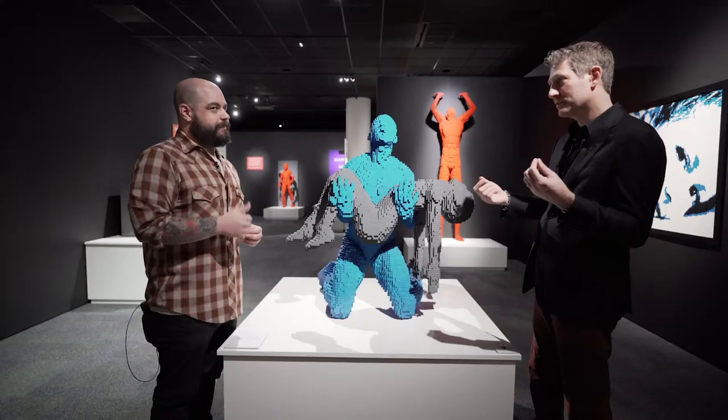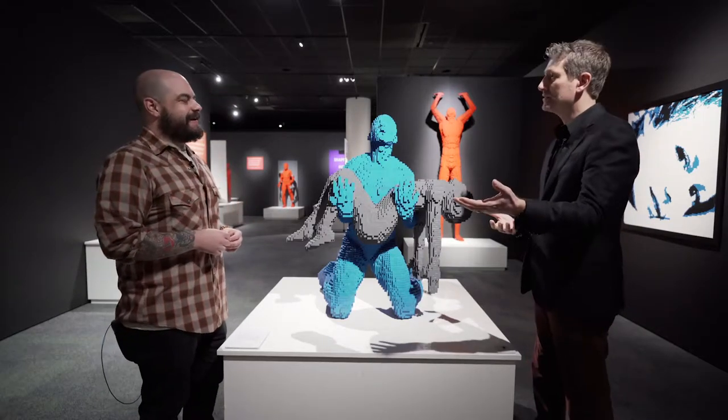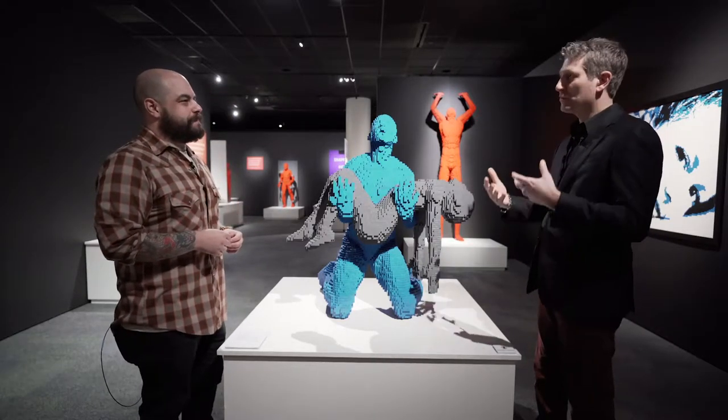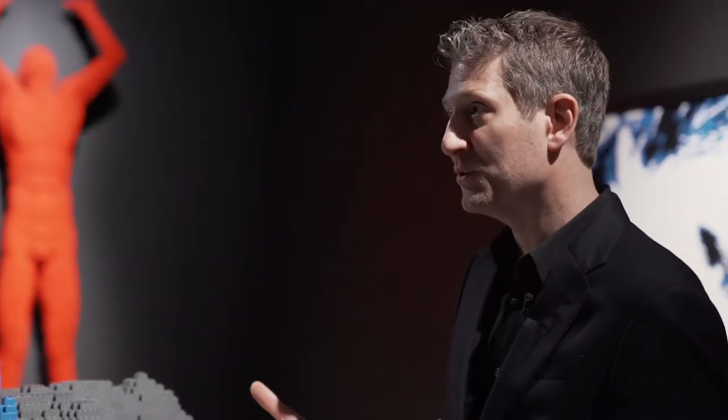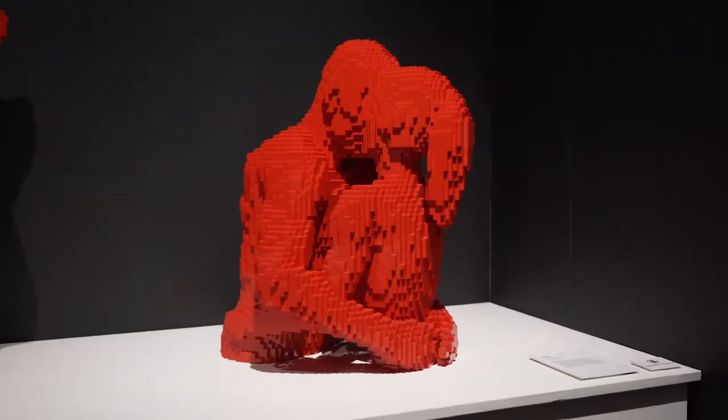When Nathan started going to galleries early on and saying he makes art out of LEGO, they thought of trains or castles — what they had seen at a toy store. It took a while for the art world to understand that he was creating human forms, putting emotion into these works, and that this is an example of what can be done with LEGO and still make it art.